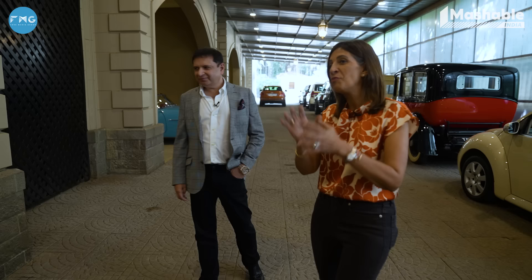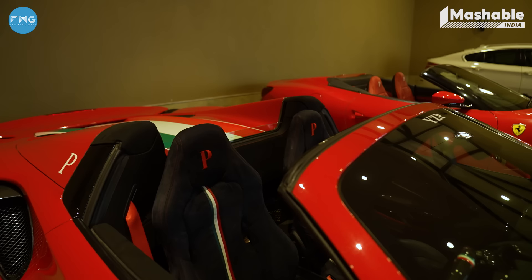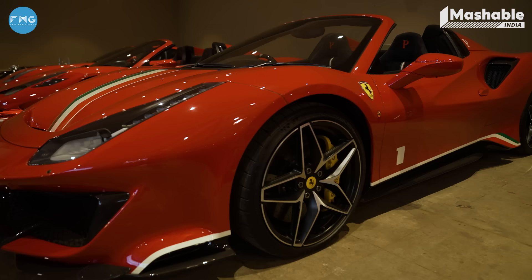Which of the Ferraris is your favourite, the one you use very often? I like the Aperta — it's one of 499. The Pista is also very special because she's a spider. But if one had to pick, the pick of the litter would be the Aperta.